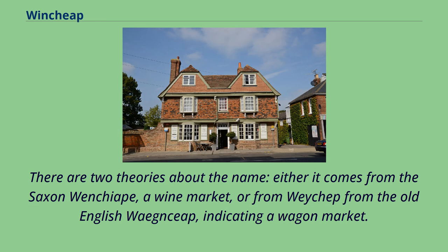There are two theories about the name: either it comes from the Saxon 'Wensheep', meaning a wine market, or from the Old English 'Wensheep', indicating a wagon market.